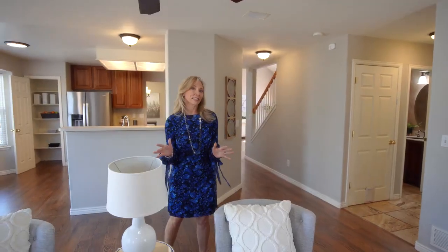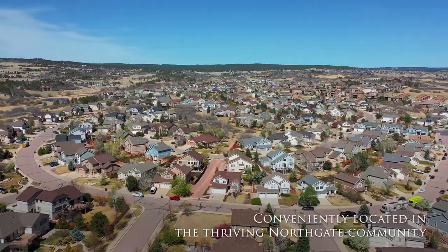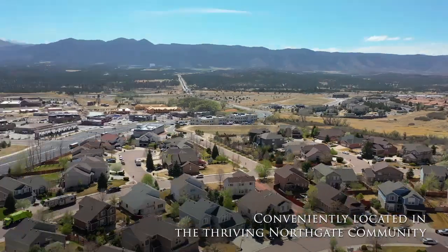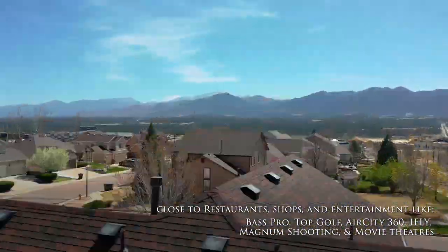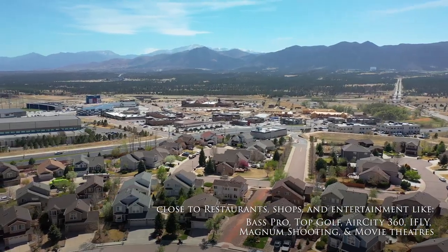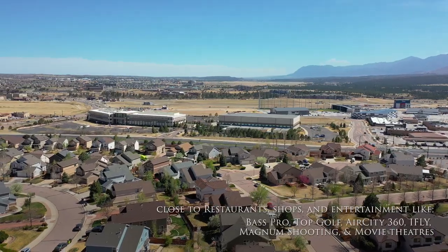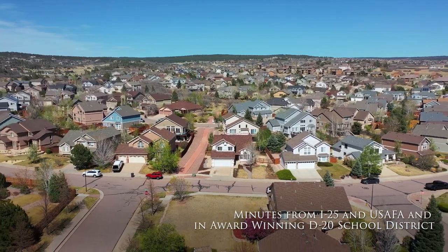I love that this home is in the thriving Northgate community. It is minutes away from I-25, close to the Air Force Academy, and there are tons of new restaurants, shopping, and entertainment all close by. We have Topgolf, Magnum shooting, tons of movie theaters, and of course it's in the award-winning, highly desirable District 20 school system.